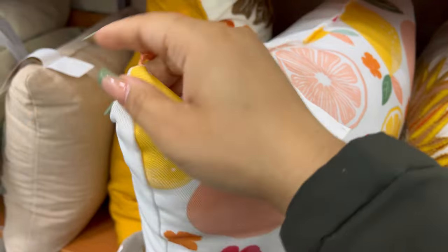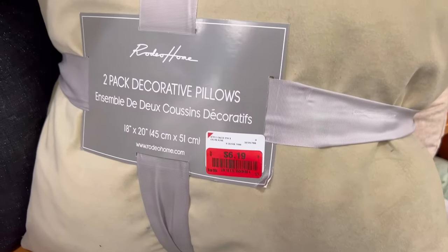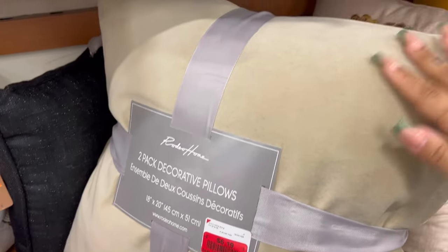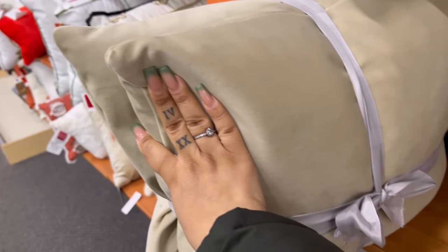I might be changing up the little dining room sitting area. This is not even a seasonal pillow, it just needs to be dusted off — it's got a lot of lint on it. But look at that: a two-pack of pillows for $6.99. You cannot beat that.